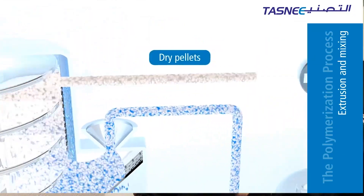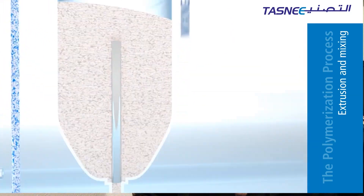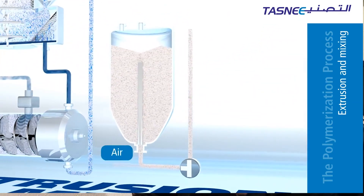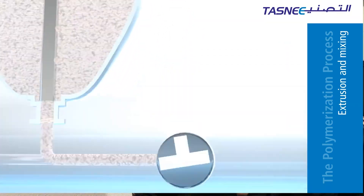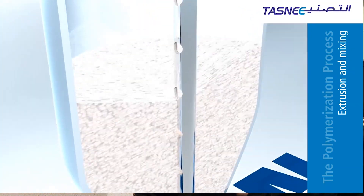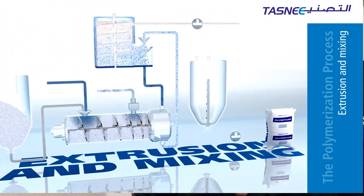The pellets are transferred to a series of mixing silos for storage. Air is integrated into the mixing silos to recirculate the pellets, preventing clumping and facilitating the packing of the final product. And this is how polymerization is done in a gas phase reactor.